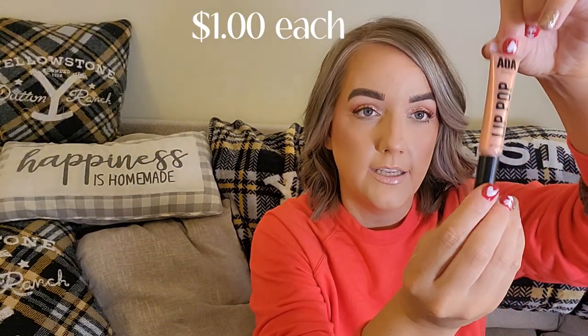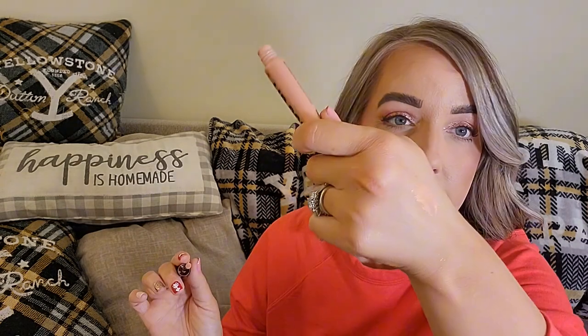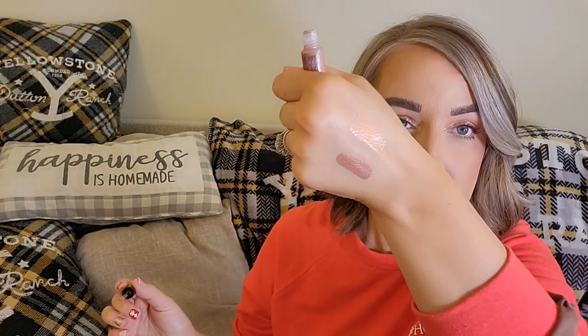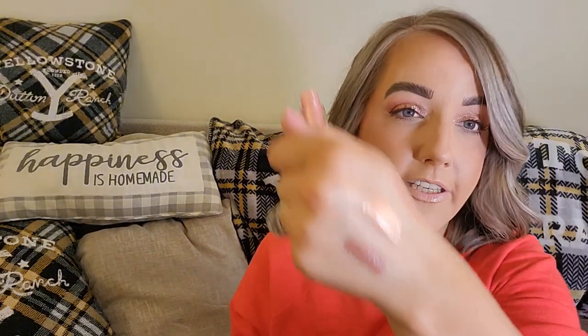The AOA Studios Lip Pop Lip Glosses: I have Goddess—a peachy color with a little pigment and a doe foot applicator—very pretty. The other shade is City Girl, which is more pigmented and almost like a liquid lipstick. And then there's the Diamond Lip Gloss from AOA Studios—it's a very sparkly pink shimmery gloss. If you like shimmer lips, you will love this.